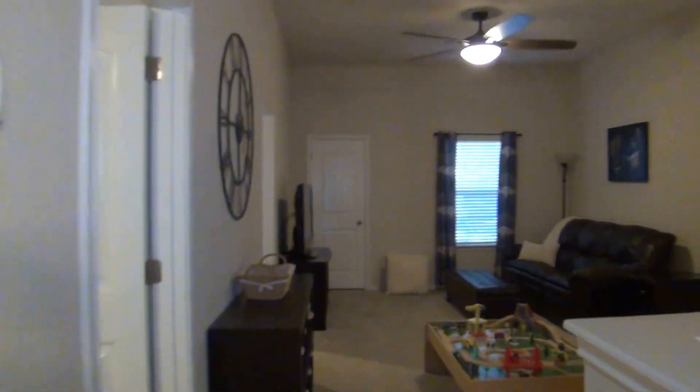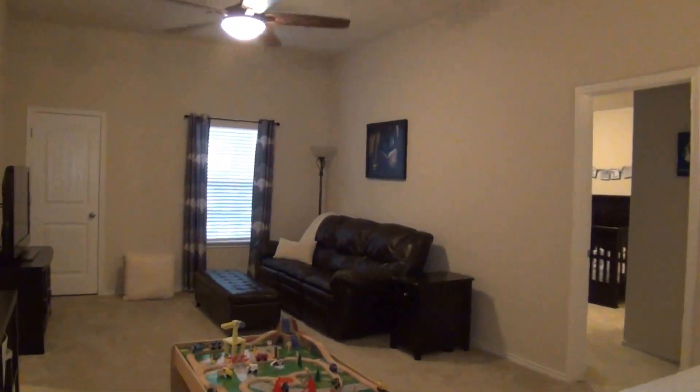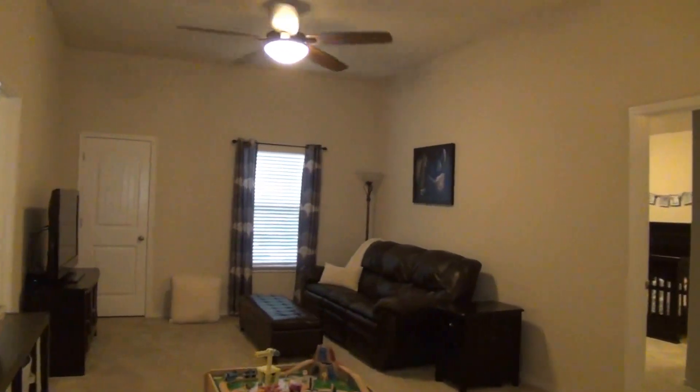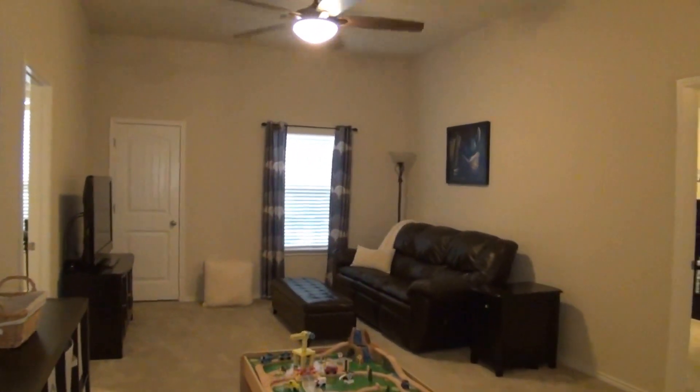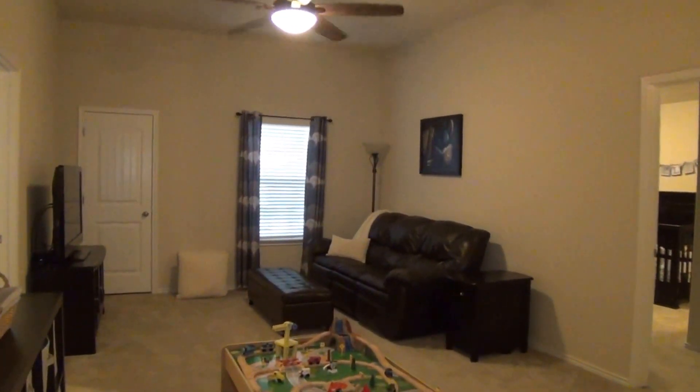If you'd like more information about this home or would like to schedule a showing, my name is Mark Fee. My cell number is 210-618-9161. Or you can call the office at Liberty Management: 210-681-8080. Thank you.